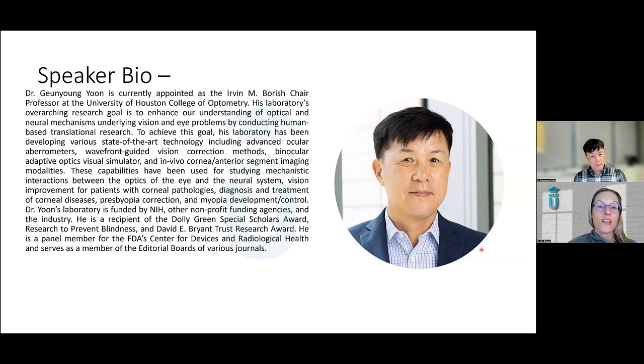To achieve this goal, his laboratory has been developing various state-of-the-art technology, including advanced ocular aberrometers, wavefront guided vision correction methods, binocular adaptive optics visual simulator, and in vivo corneal anterior segment imaging modalities. These capabilities have been used for studying mechanistic interactions between the optics of the eye and the neural system, vision improvement for patients with corneal pathologies, diagnosis and treatment of corneal diseases, presbyopia correction, and myopia development and control.